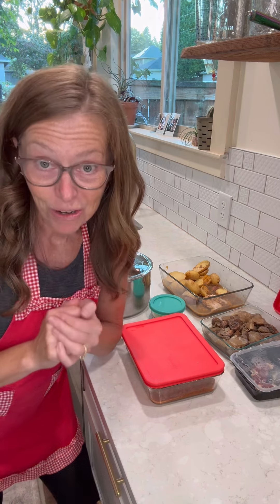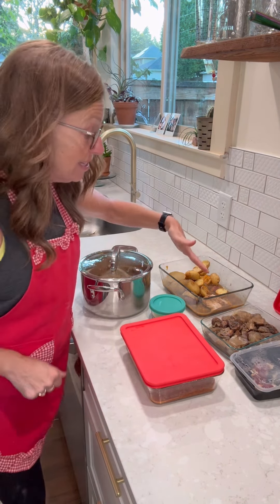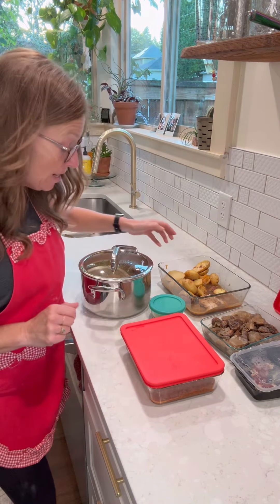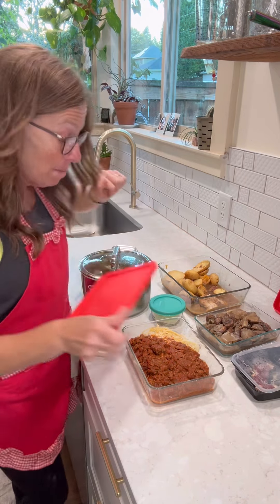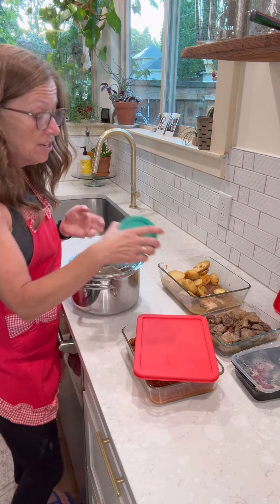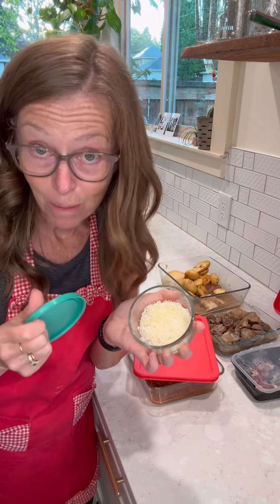So once you draw your number, that is the order in which you can choose what you want for dinner. If you are number one at my house tonight, you have your choice of leftover honey glazed pork chops and potatoes, some grilled steak with mushrooms and onions, spaghetti with meat sauce, or a beef bourguignon — oh, surprise — it's Parmesan cheese.